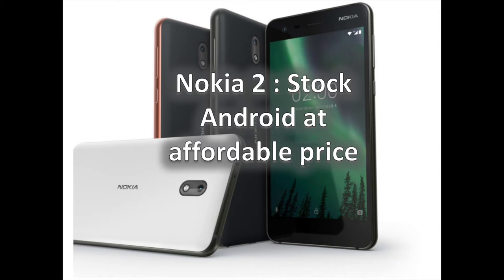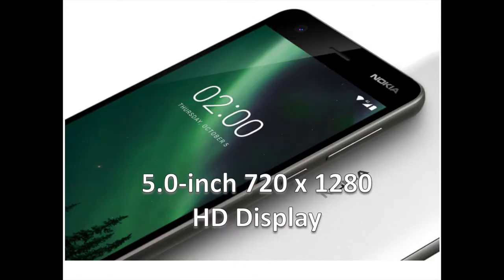In this video, you are going to discover the Nokia 2 in depth. While the Nokia 2 doesn't have a lot going for it in terms of raw hardware, the design is a cut above what you'd normally find in this segment.